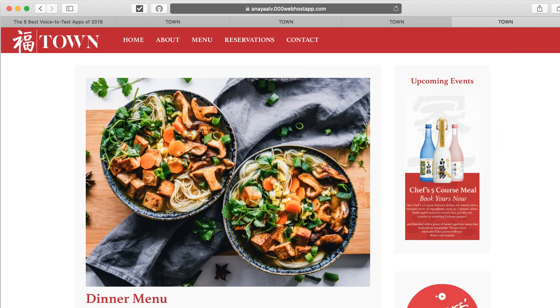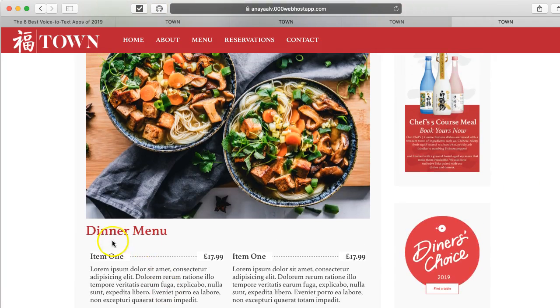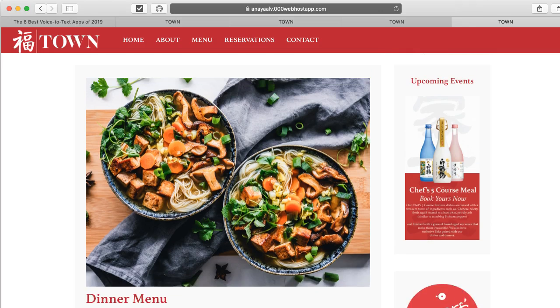You have a nice footer here with contact information and hours. You might consider putting dummy social media links — just a suggestion. Your typography is really superior. I like the size relationship of these heads to your text. It looks really good. At some later point, you might consider putting real language in there, but I appreciate the pseudo-Latin placeholders.